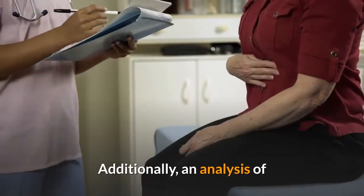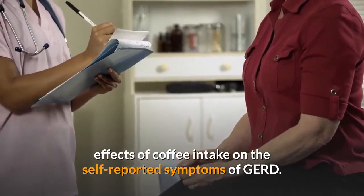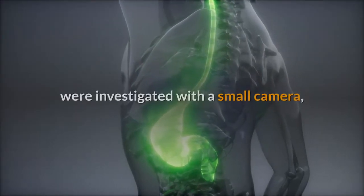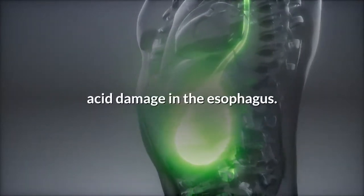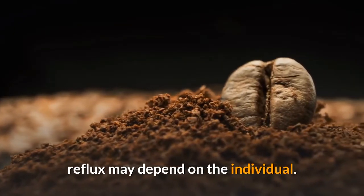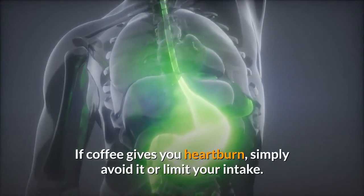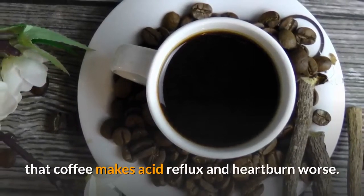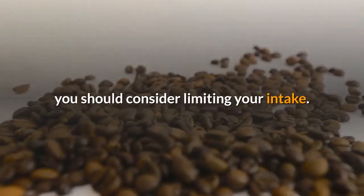Additionally, an analysis of observational studies found no significant effects of coffee intake on the self-reported symptoms of GERD. Yet when the signs of acid reflux were investigated with a small camera, coffee consumption was linked with greater acid damage in the esophagus. Whether coffee intake worsens acid reflux may depend on the individual. If coffee gives you heartburn, simply avoid it or limit your intake. Evidence suggests that coffee makes acid reflux and heartburn worse — if you feel like coffee increases your symptoms, you should consider limiting your intake.